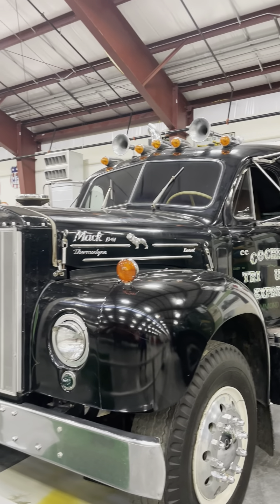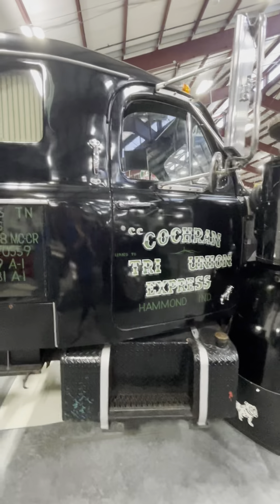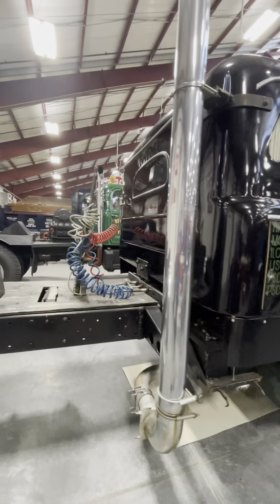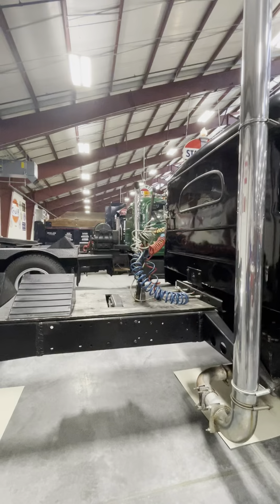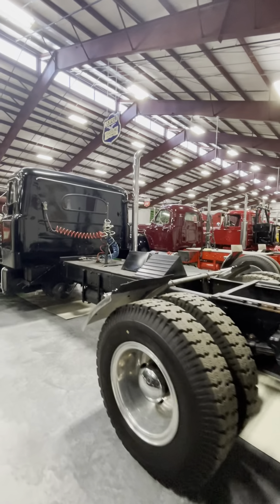B-Series Macks are iconic trucks. They were introduced in 1953 and remained in production until 1966. During that time, over 127,000 were produced — a huge number for commercial trucks in those days.